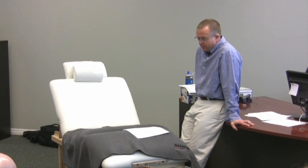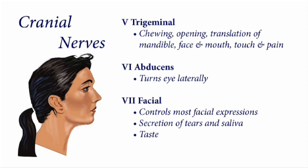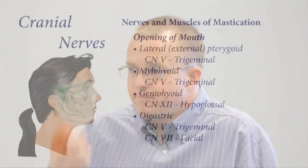It's an interesting nerve for many different reasons. Here are the main functions of the cranial nerves: smell, vision, eyelid and eyeball movement, superior oblique turns the eye downward laterally, controls facial expressions. Look at the nerves and muscles of mastication — the chewing — and look at all of those activities: opening the mouth. Look at all of those muscles involved in opening the mouth, and how many of them cranial nerve number five is involved in.